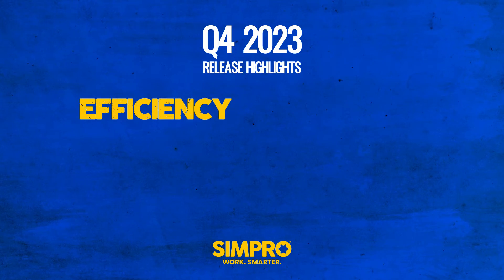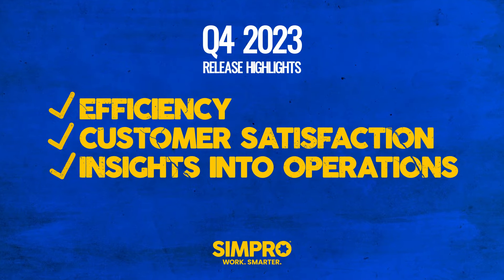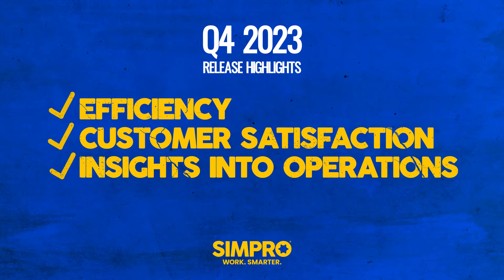As we step into the landscape of 2024, let's rewind a bit and explore some of the highlights of Simpro's releases from last quarter. I'm Bill and today we're going to take a look at some of the biggest and best updates from Q4 2023. These releases were all about efficiency, customer satisfaction, and gaining insights into your operations. Join me as we look into how these Simpro updates can take your business to the next level.